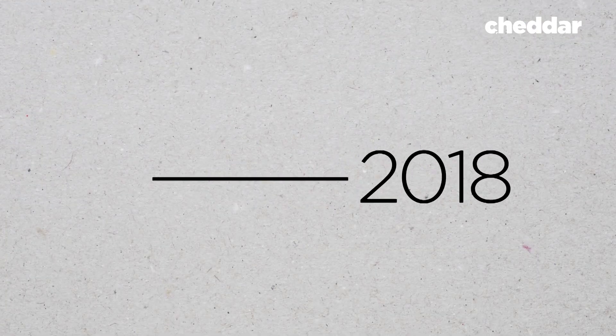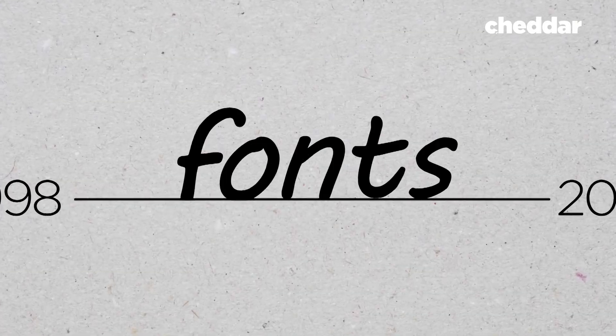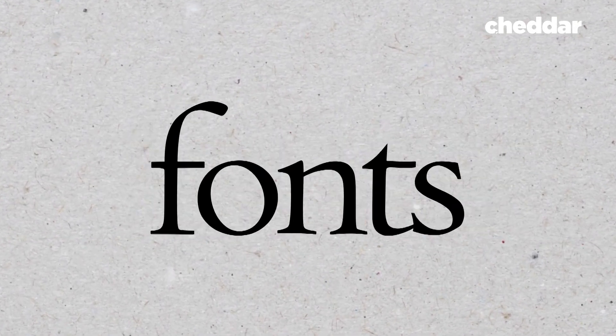In 2018, after 20 years of experimentation and partnerships with typeface designers and Google, Dr. Shaver-Troup presented a font scientifically proven to increase reading speeds: Lexand.